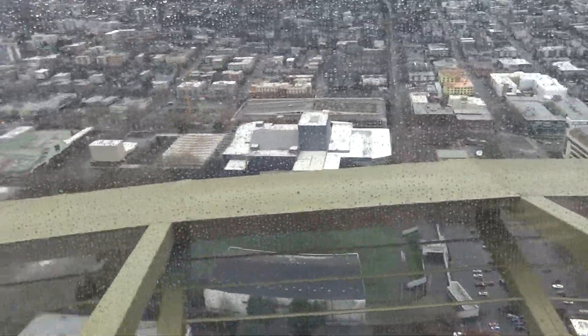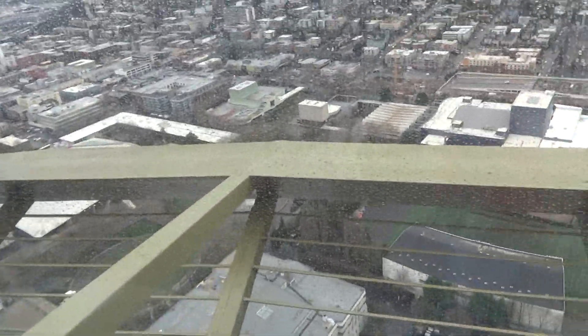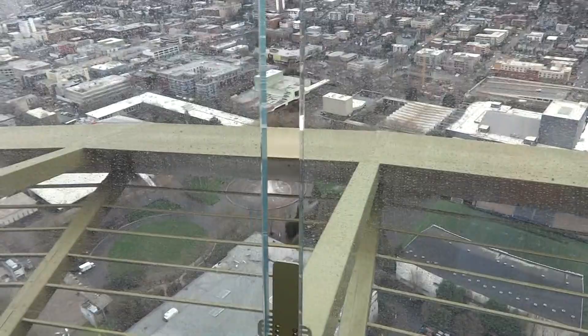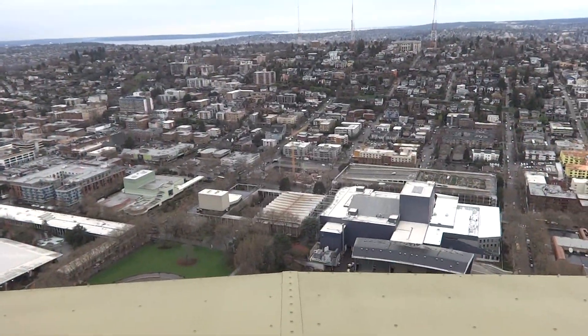It looks like someone is taking pictures of it. It's a good view of the mountain over there. Roof garden on the park.